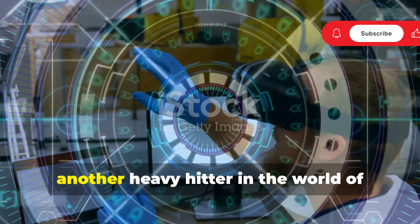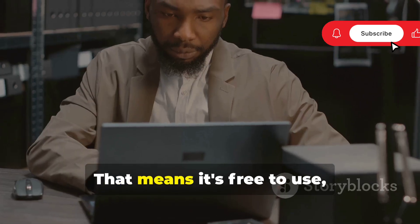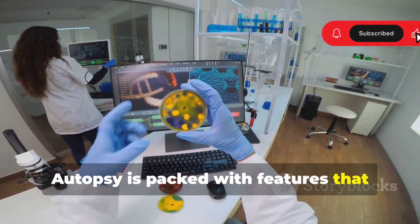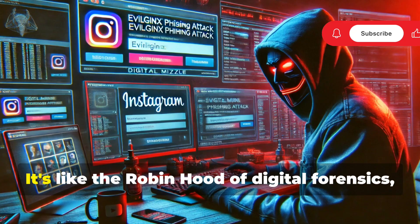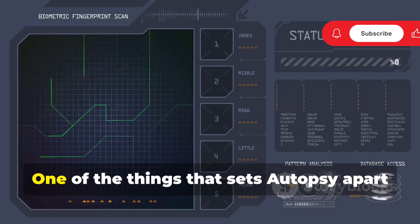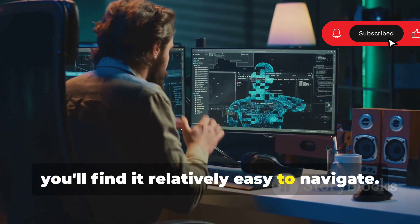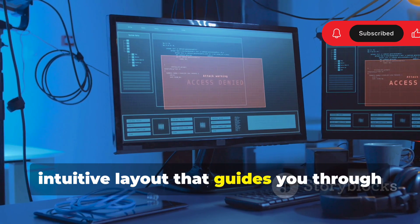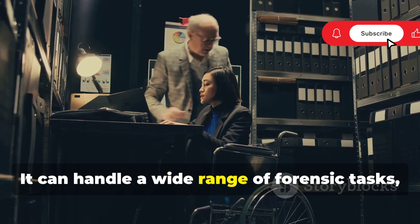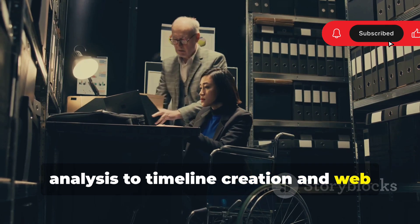Next up we have Autopsy, another heavy hitter in the world of digital forensics. The best part? It's completely open source — free to use even for commercial purposes. Don't let the open source tag fool you; Autopsy is packed with features that rival even the most expensive commercial tools. It's like the Robin Hood of digital forensics. One of the things that sets Autopsy apart is its user-friendly interface. Even if you're new to forensics, you'll find it relatively easy to navigate with a clean, intuitive layout. Under the hood, Autopsy is a beast — it can handle data carving, file system analysis, timeline creation, and web artifact extraction.